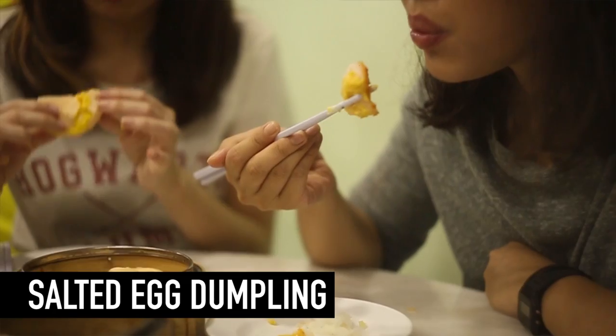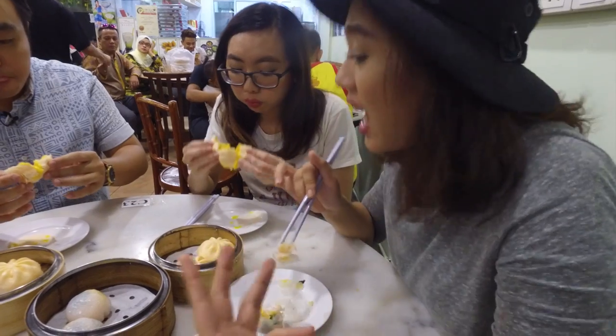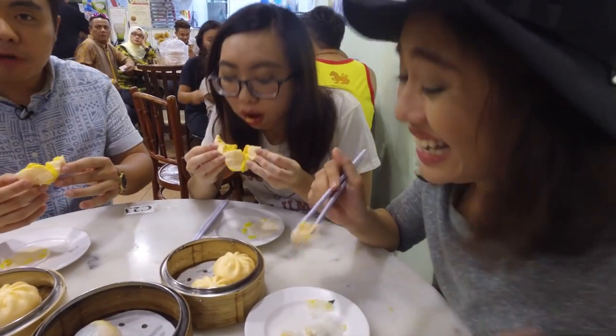What is it called? Salted egg dumpling. And yeah, I'm just going to go and continue on eating and eating.